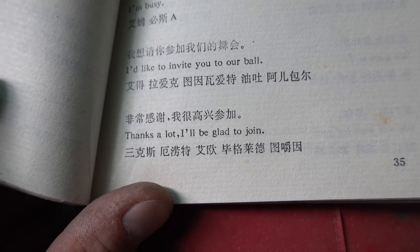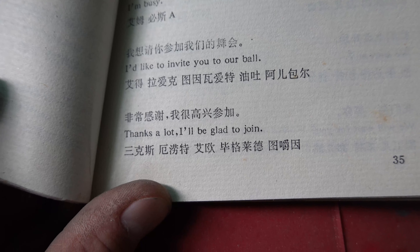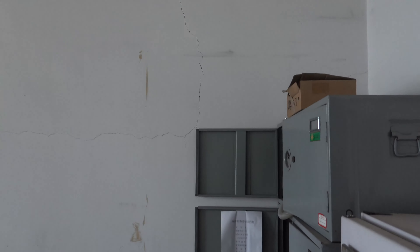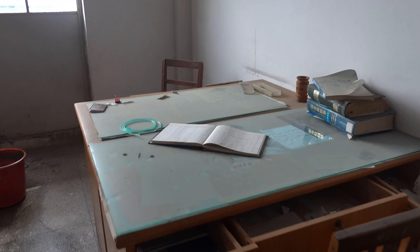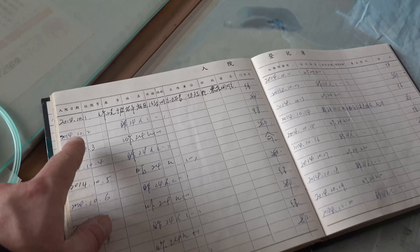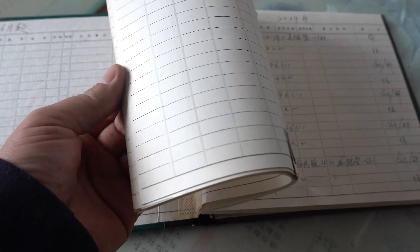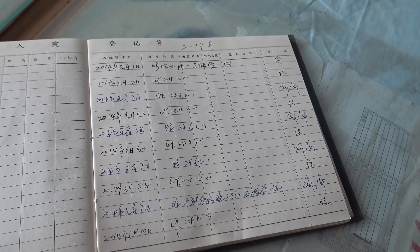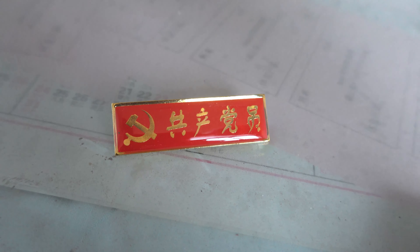I'd like to invite you to our ball — this is the anesthesia office. This is where the anesthesiologists would have been working. You can see on the table there's a list of dates when they were performing operations — 2014 — it's a very old book with all the doses they gave. Also on the desk you can see this badge, which represents that they are a Communist Party member, with these little Chinese flags.